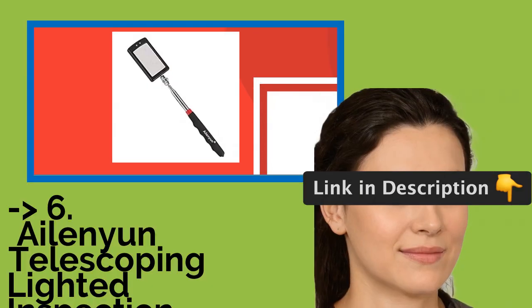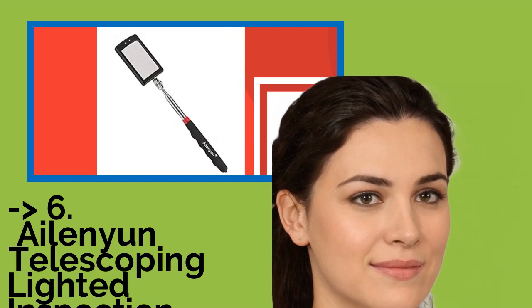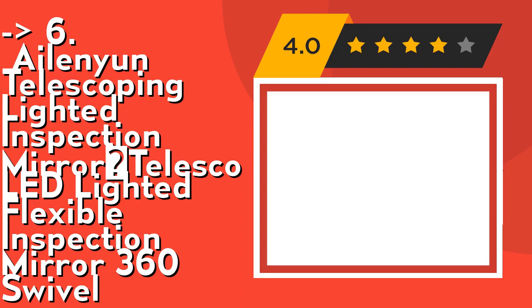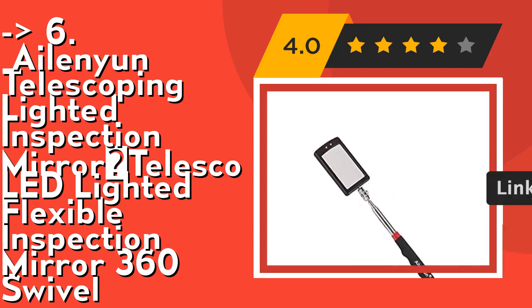You should look into this product — the Alien Telescoping Lighted Inspection Mirror, a telescoping LED-lighted flexible inspection mirror with 360 swivel. Its inspection mirror comes with two CR2032 batteries and a comfortable molded poly handle with soft non-slip rubber grip. Check out the link in the description to buy this product from Amazon.